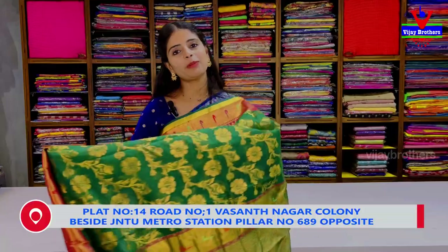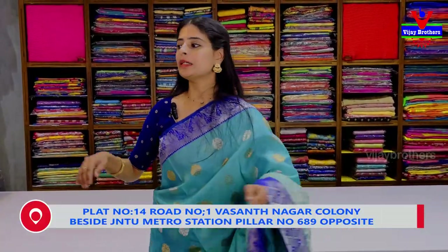If you have any doubt, you can request a video call to see the sari in detail.